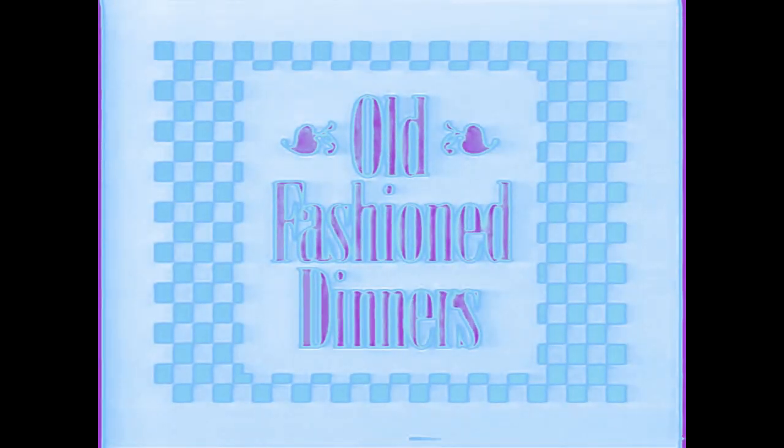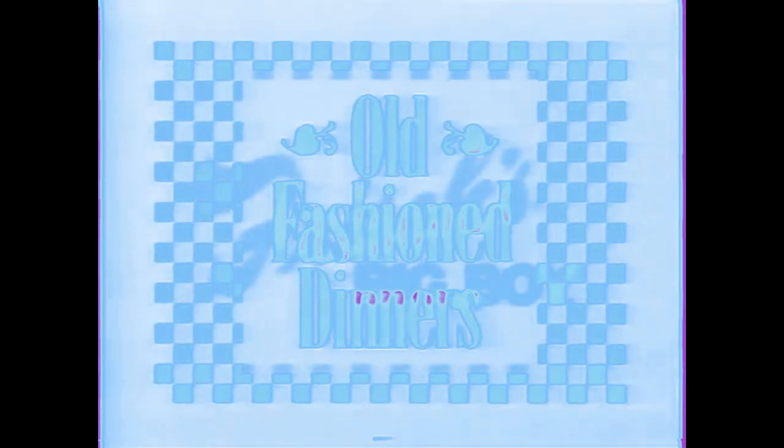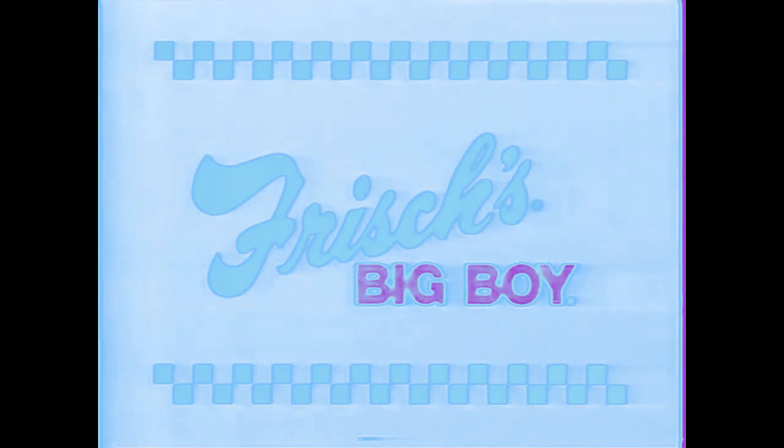If you're ready for old-fashioned cooking at an old-fashioned value, you're ready for good old-fashioned dinners at Frisch's Big Boy. Featuring delicious country fried steak, hot roast, meatloaf like mom used to make, even liver and onions, or grilled chicken.